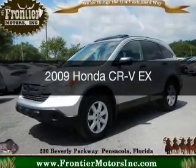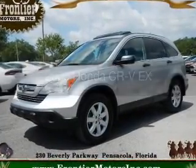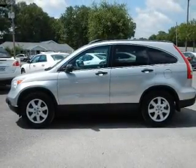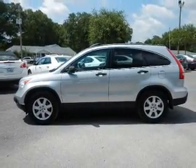This is a used 2009 Honda CR-V. It's powered by front-wheel drive, a 2.4-liter, four-cylinder engine, and a five-speed automatic transmission.